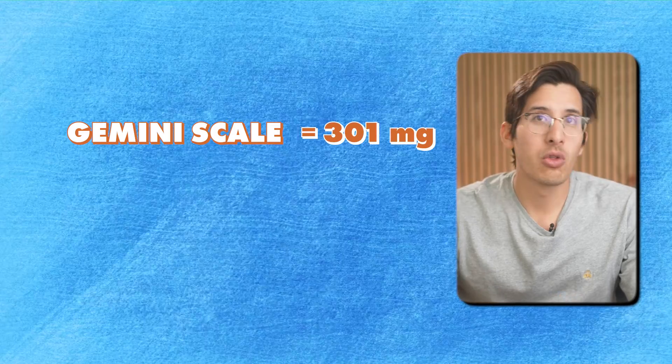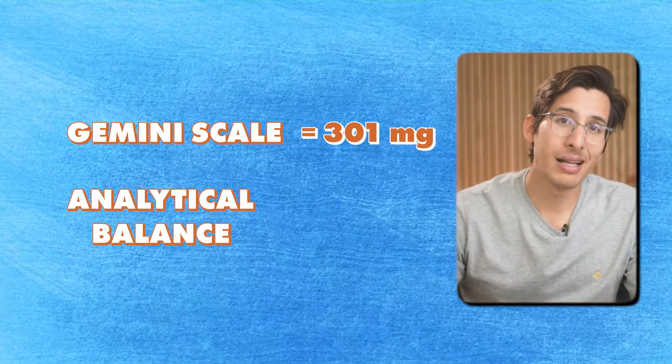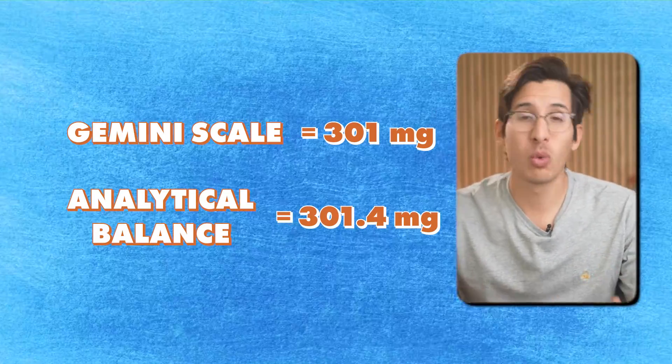The analytical balance is 10 times as precise in picking up little variations in pill weight than the Gemini scale. For instance, the Gemini scale could weigh a pill down to 301 milligrams, but the more precise analytical balance could go down to 301.4 milligrams. That's the main difference, and at the end of the video I will provide an assessment of how I would use the Gemini scale if I was tapering.